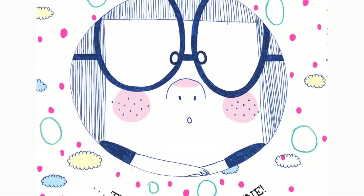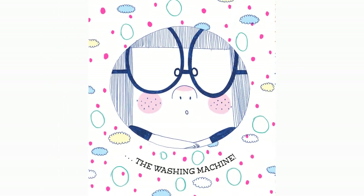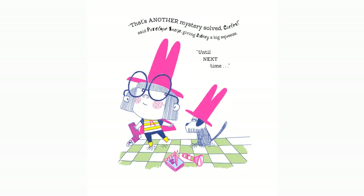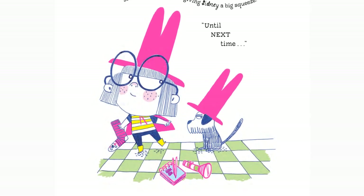And then Penelope Snoop noticed — the washing machine! Poor Sydney the smelly sock snake! He was inside the washing machine on a big adventure of his own. "Well, that's another mystery solved, Carlos," said Penelope Snoop, giving Sydney a big squeeze. Until next time!